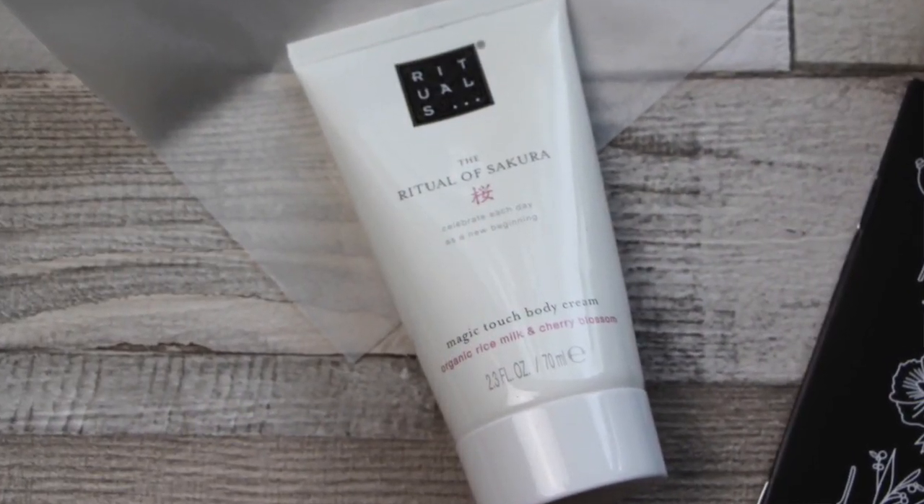First of all, there's a nice chunky size of the Magic Touch body cream from Rituals. If you love the smell of cherry blossom but like it to be a little bit softer and more subtle, this is great. The cream has a really good texture — it's very moisturising but it doesn't leave a greasy residue, so you can just dress as soon as you've used it.